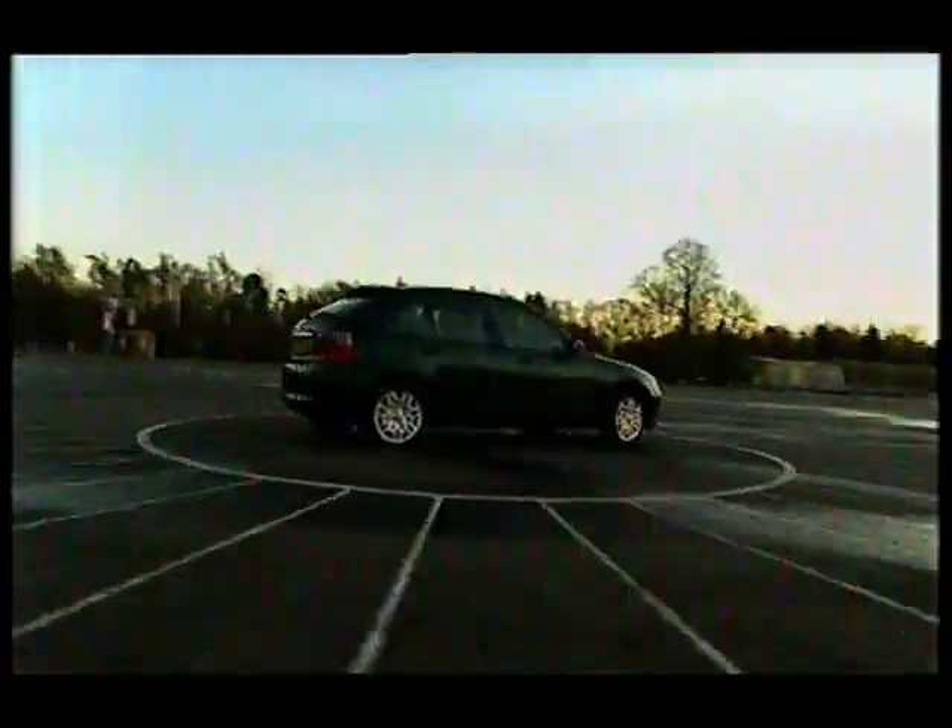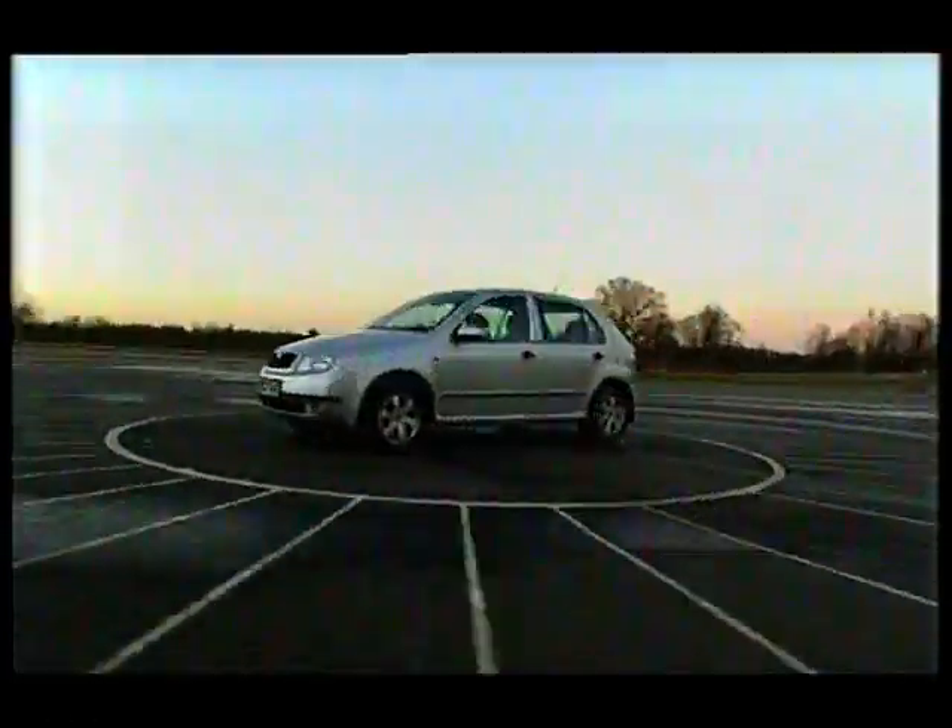Welcome back! Later the supermini showdown continues in the Driven 100, but first, Paul Ripley.